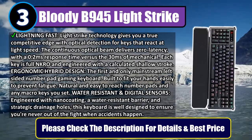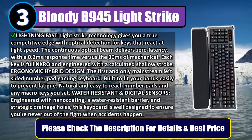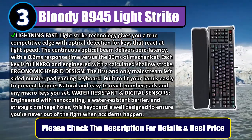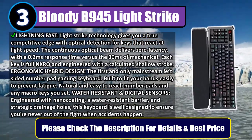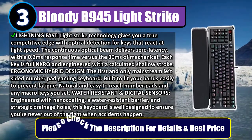Water resistant and digital sensors: engineered with nano coating, a water-resistant barrier, and strategic drainage holes, this keyboard is well designed to ensure you're never out of the fight when accidents happen. Please check the description for details and best price.